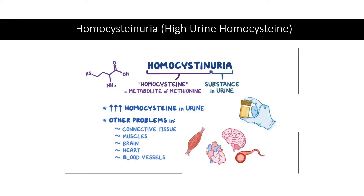Homocystinuria is an inherited genetic disorder of methionine metabolism that results in high homocysteine levels in the urine. Anhydrous betaine, or trimethylglycine, is FDA-approved for reducing urine homocysteine in people with this disorder. According to one study, it lowers blood homocysteine levels by 20–30% in several types of homocystinuria.